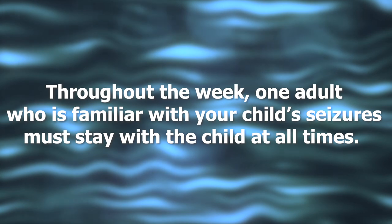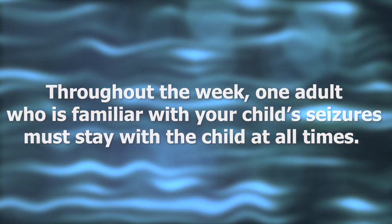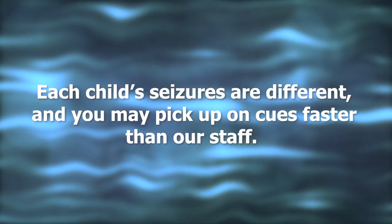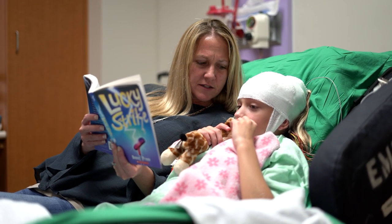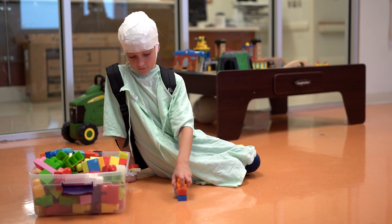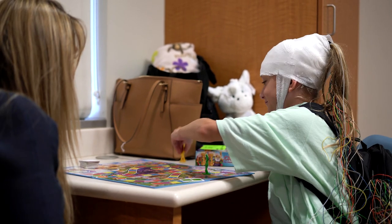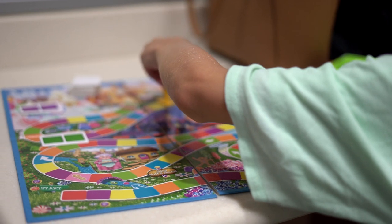During your stay, one adult who is familiar with your child's seizures must stay with the child at all times. Each child's seizures are different, and you may pick up on cues faster than our staff. Your child must stay either in their room or in our specially designed EMU playroom. Bring toys, games, and activities to keep your child occupied, as well as any comfort items such as blankets or stuffed animals.